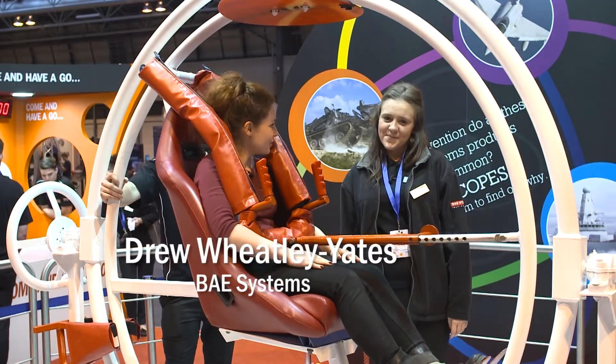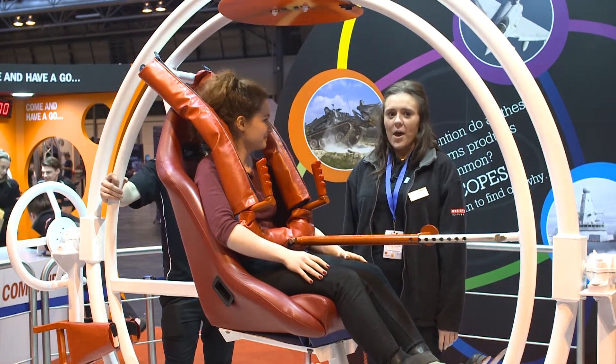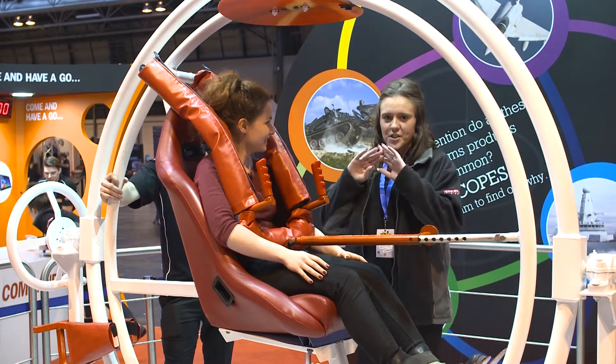So I'm here now at BAE Systems with Drew. Tell me, what am I sitting in right now? Well right now you're sitting in a human gyroscope, as you can see from the frame, a rather circular frame.